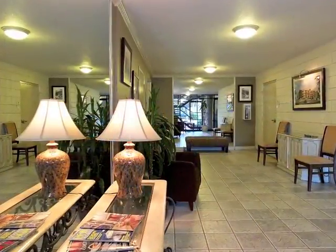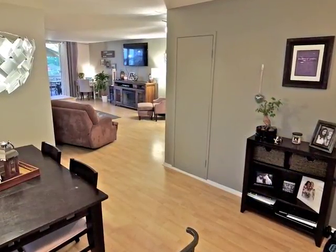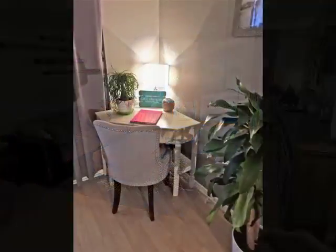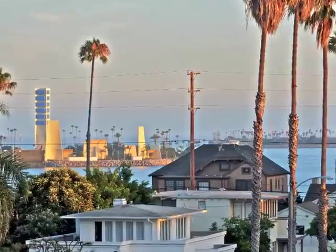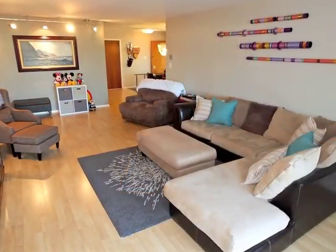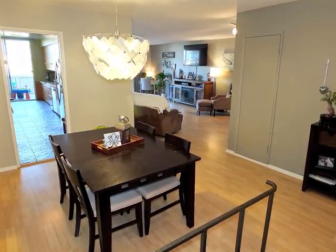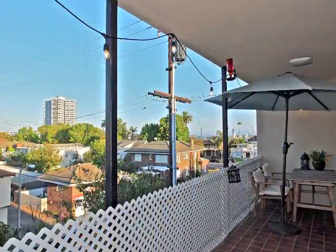The moment you step inside, you sense the distinctive architectural integrity and casual graciousness. Views from the balcony are breathtaking. Just off the living room is the formal dining room. The nicely appointed kitchen extends through glass doors to the balcony.